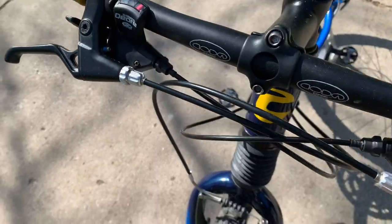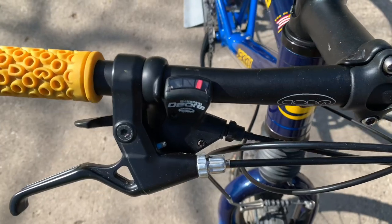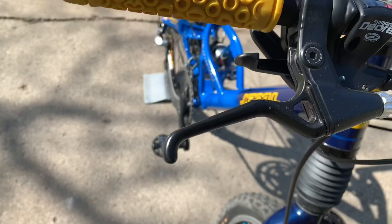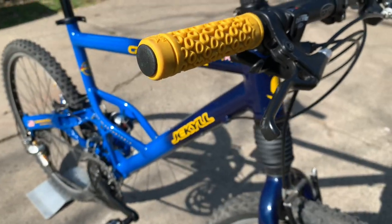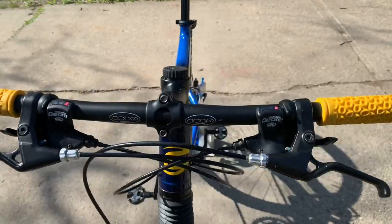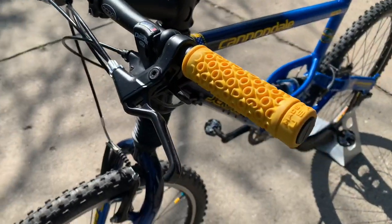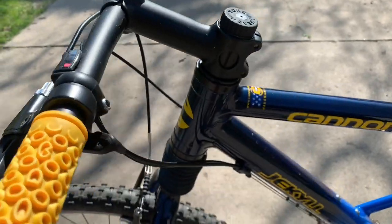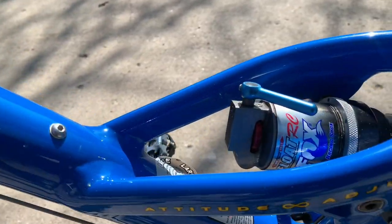Shifters are perfect. If you're used to riding one-by clutch derailleurs, you'll be happy to feel these old shifters — everything is just buttery smooth and easy to push. Grips are original, totally unworn, not worn at all.